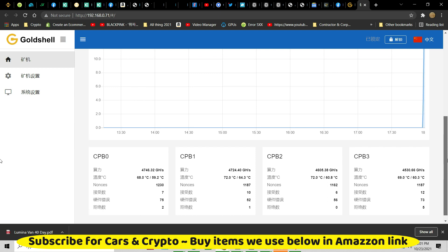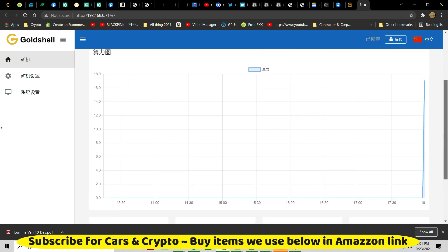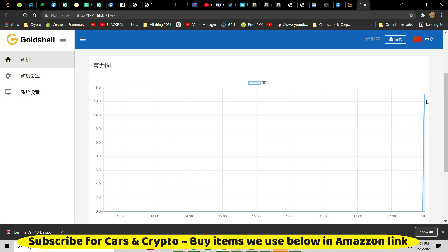Wow, that bad boy is going. How many hashing? It is going — it's 17 terahash.